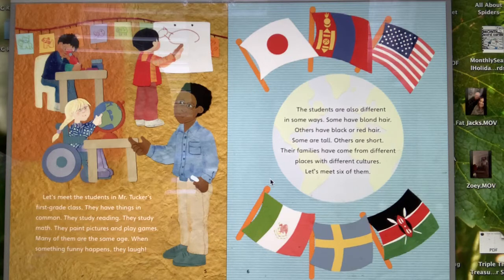They have things in common. They study reading. They study math. They paint pictures and play games. Many of them are the same age. When something funny happens, they laugh. The students are also different in some ways. Some have blonde hair, others have black or red hair. Some are tall, others are short. Their families have come from different places with different cultures. Let's meet six of them.